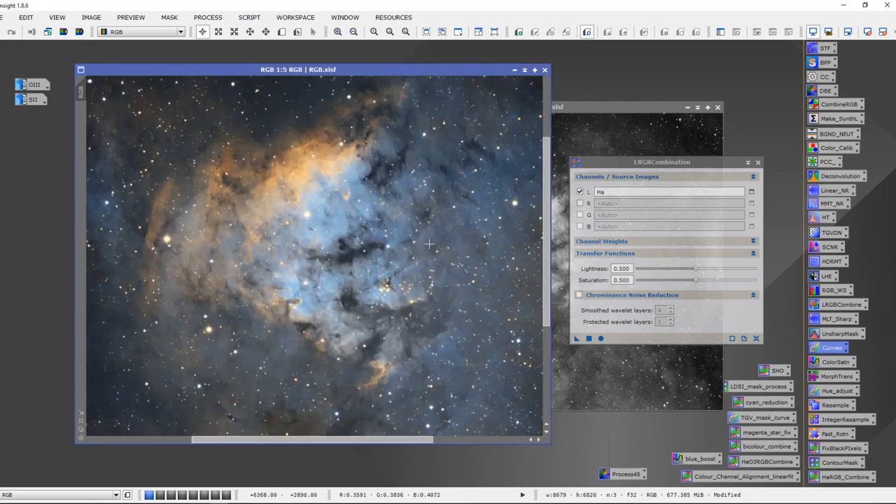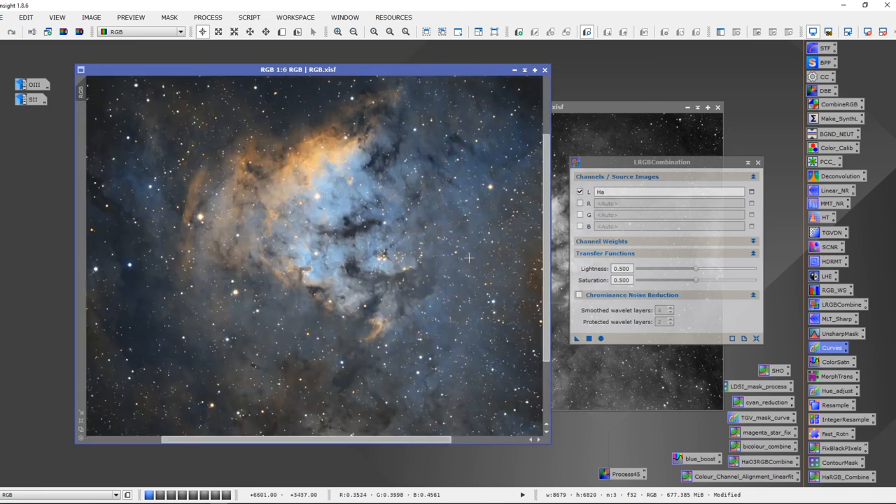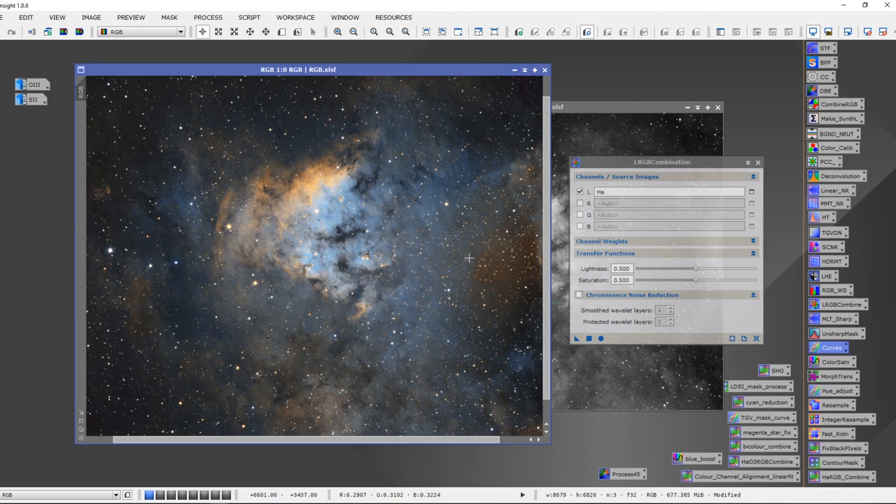And there we have the completed image — we've combined the O3, S2, and H-Alpha, created a luminance channel, and produced this nice Hubble palette image of NGC 7822. Hopefully this was informative and helpful in terms of processing a Hubble palette image in PixInsight. If you liked what you saw, please subscribe and like. Thank you to all current subscribers, welcome to all new subscribers, and we'll continue to do videos learning more about PixInsight and the hobby. Thanks for watching and clear skies everyone!